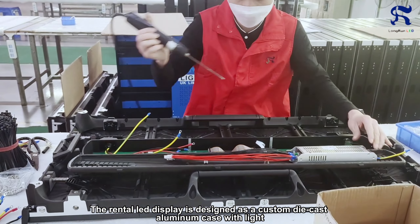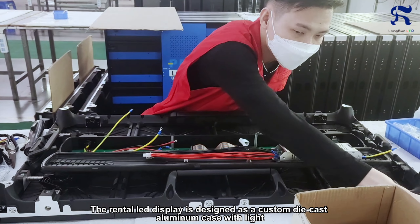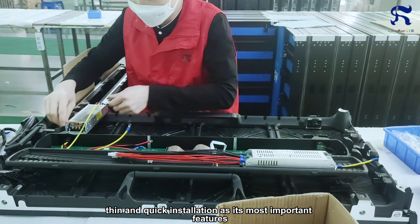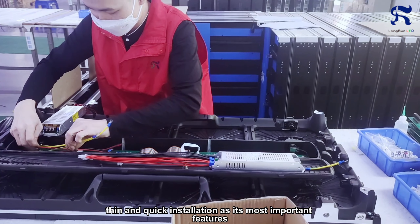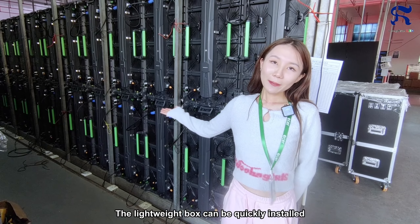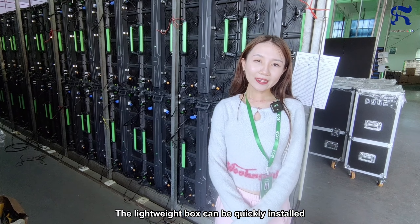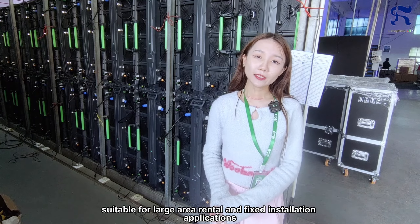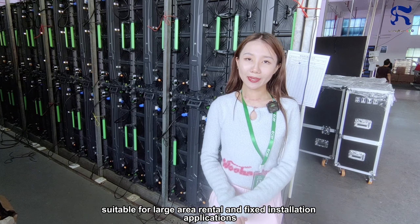The rental LED display is designed as a custom die-cast aluminum case with light, thin, and quick installation as its most important features. The lightweight boxes can be quickly installed, dismantled, and transported, suitable for large area rental and fixed installation applications.